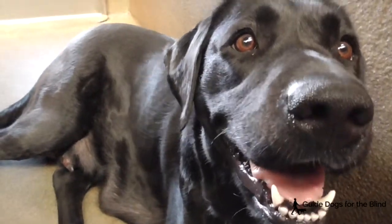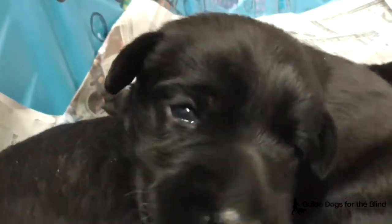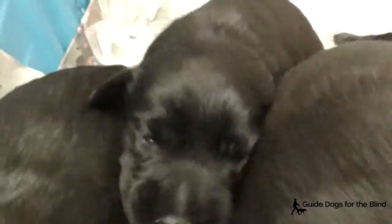This is the Cabana Sandler Litter. Cabana is a black lab and Sandler is a yellow lab. They have six black lab puppies and they're two weeks old.